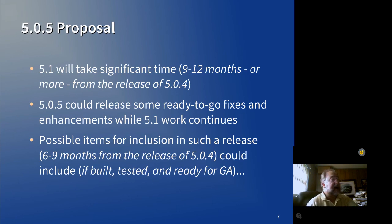Here's the deal with 5.0.5. Because 5.1 is going to take significant time — and when I say 9 to 12 months, that's a very rough estimate — because, in truth, the only part of 5.1 that's really been started has been the localization work. None of the other features have really been kicked into gear. So that's a very rough estimate as to how long 5.1 is going to take.